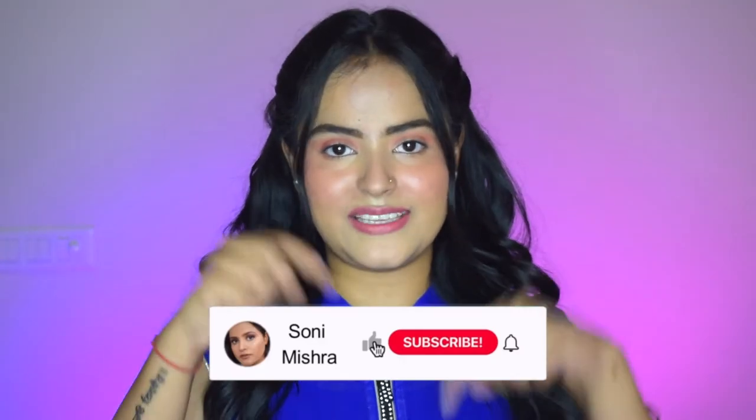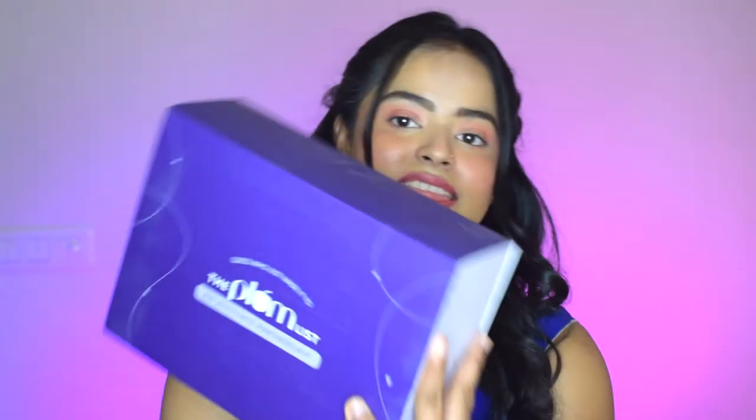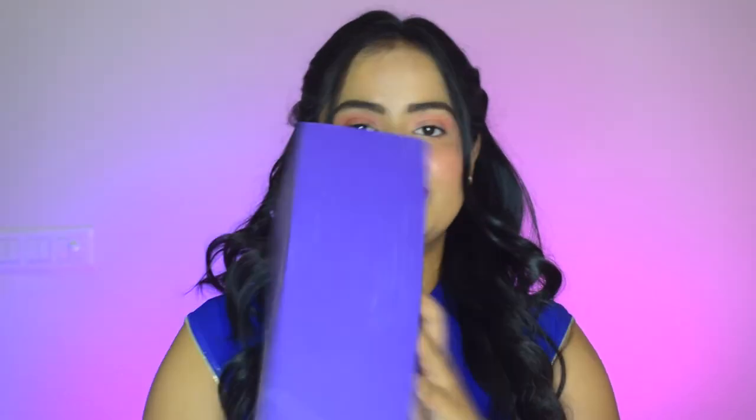If you're new to this channel, hi, my name is Sona. I post beauty and lifestyle content here on my channel and on my Instagram. Make sure you check me out on both places, subscribe to my channel, hit that red subscribe button and the notification bell so you get notified every time I upload — that's Tuesdays and Saturdays, plus shorts almost daily.